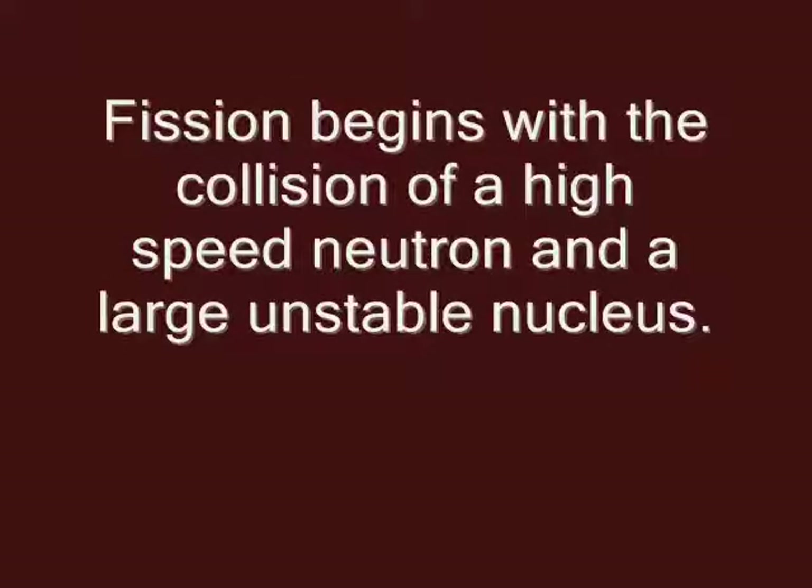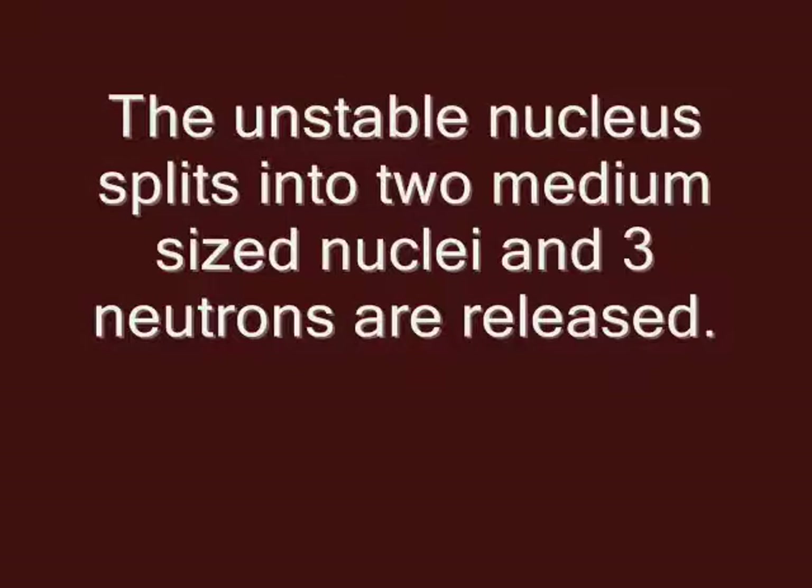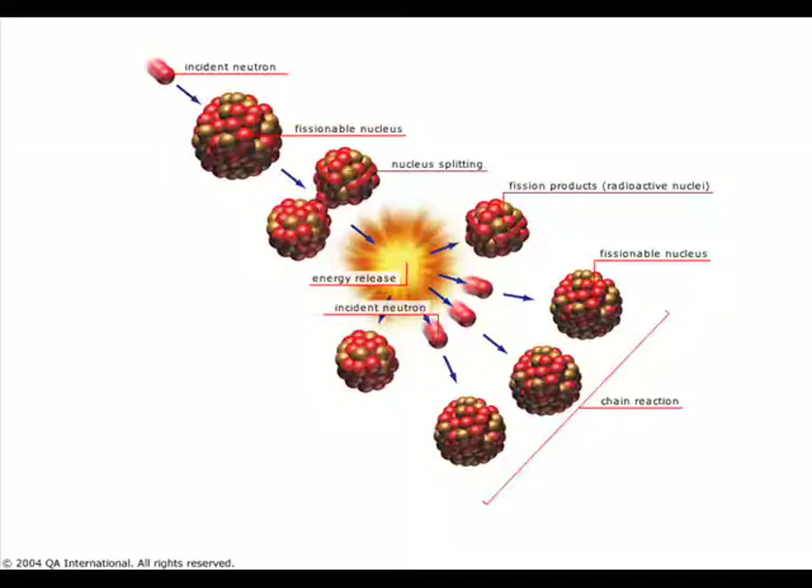The fission process begins with a collision of a high-speed neutron with a large unstable nuclei, like radium or uranium-235 or plutonium-294. The unstable nucleus splits into two medium-sized nuclei like barium or krypton, and then, most importantly, three more neutrons are released. It's these three neutrons that can then go on and split even more nuclei. Those nuclei also release three neutrons, and ultimately what we end up with is a huge number of neutrons flying around, splitting a huge number of nuclei — and this is called a chain reaction.